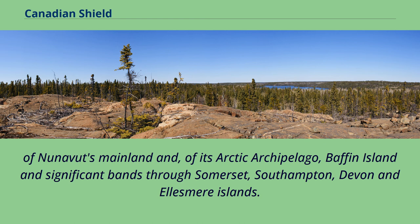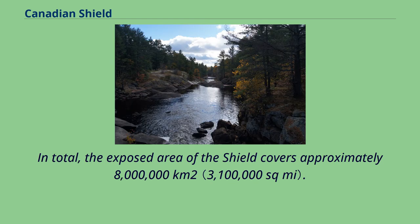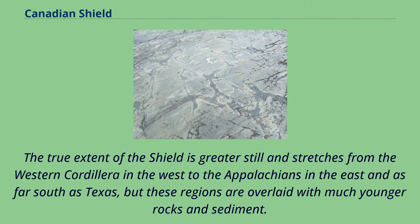In total, the exposed area of the Shield covers approximately 8 million square kilometers. The true extent of the Shield is greater still and stretches from the western Cordillera in the west to the Appalachians in the east and as far south as Texas, but these regions are overlaid with much younger rocks and sediment.